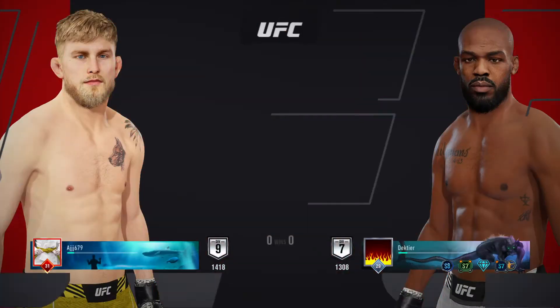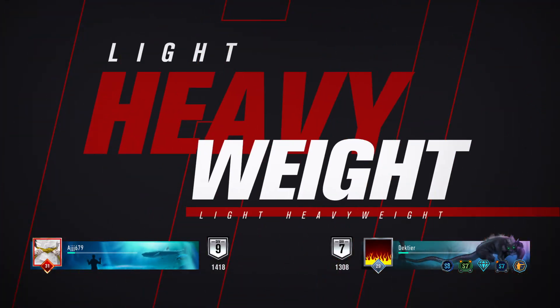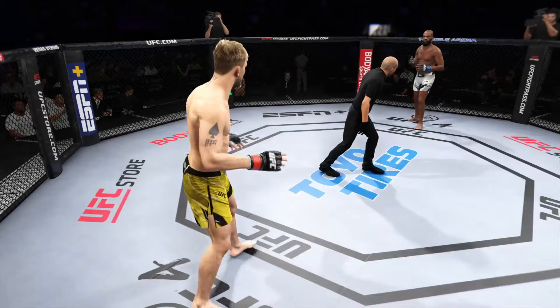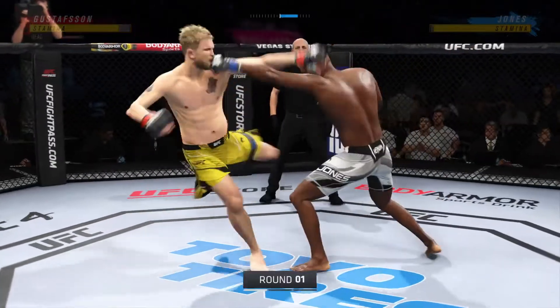It's a light heavyweight matchup between Alexander Gustafsson and Jon Jones. Here we go, round one, Jon Jones versus Alexander Gustafsson.